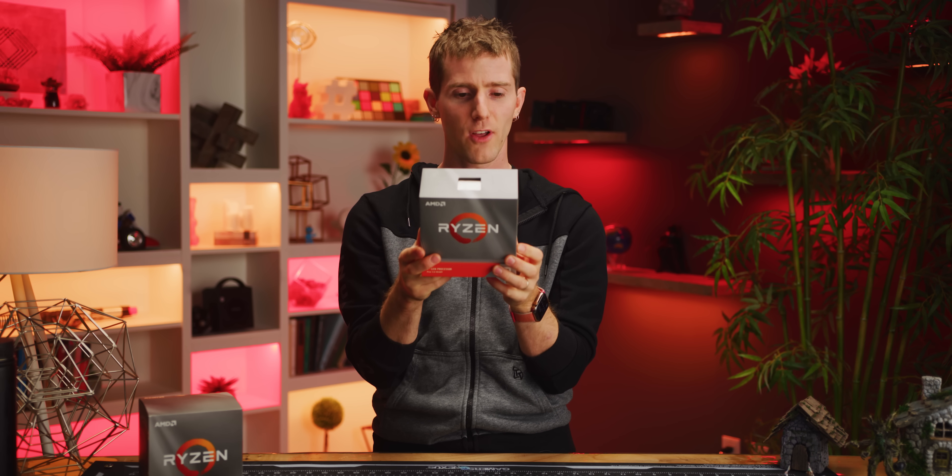We're gonna have that linked below, so thanks so much for watching guys. Let's all just take a moment and be excited together.